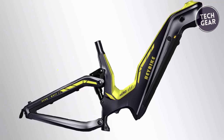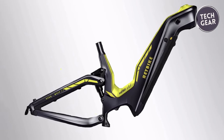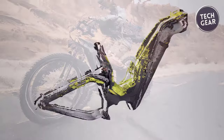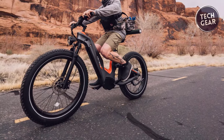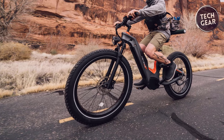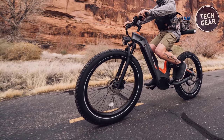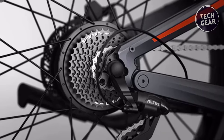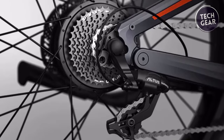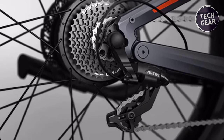Crafted from T-800 carbon fiber, the Hero's main frame is a feat of engineering, combining strength with a featherweight design. Weighing only 2.8 kilograms, it's 36% lighter than aluminum, ensuring agile performance without compromising durability. Paired with a Shimano 9-speed gear shift system, the Hero offers precision and versatility, empowering you to conquer any terrain with confidence.